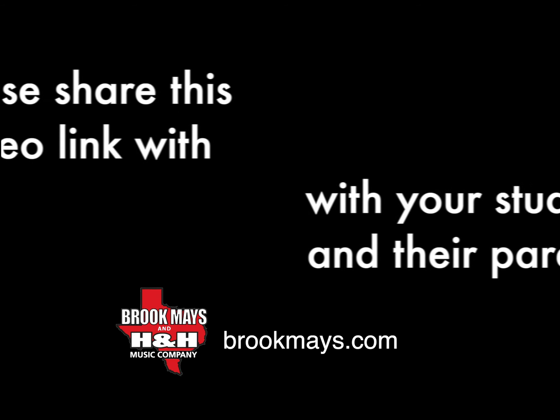Best of all, as a music director, your music program will get even better with every high-quality instrument that is added to your band or orchestra. So spread the word!